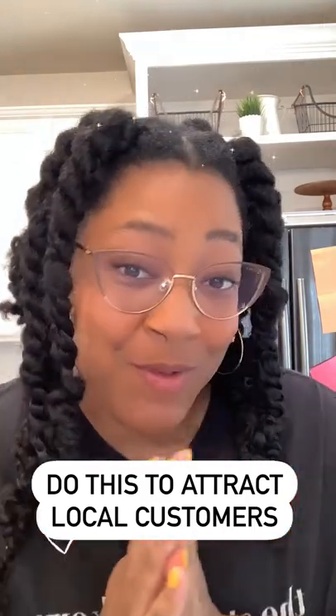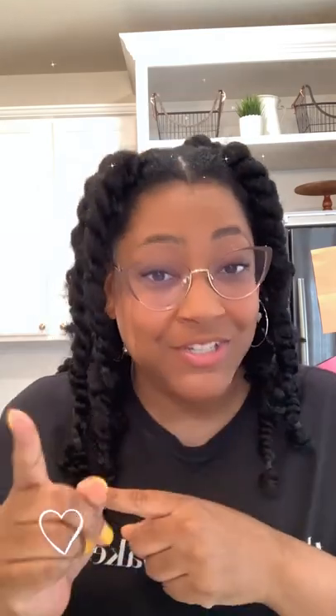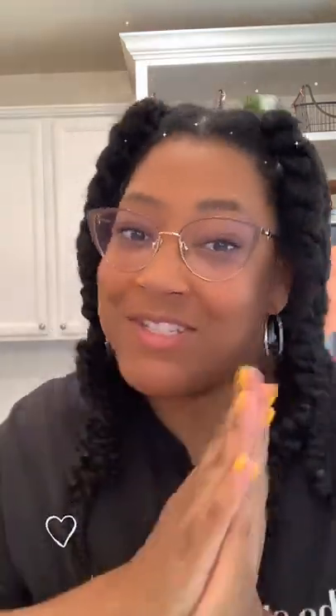Remember how I told you to use location tags to grow your home bakery business in my last post? Did you know that optimizing your bio with your location and what you do can help too? That bolded area right below your profile picture serves more than just a fancy place to put your name. This is where you should briefly describe what you do and the location of the people that you wish to serve.